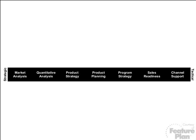Product planning, the middle column, is where we hand off our plan and tools to the rest of the organization. Then the right-hand side — the three columns on the right: program strategy, sales readiness, and channel support — are focused on what is the marketing plan, what is the launch plan, what are the success stories, and what are the testimonials. As you can see, we probably are...